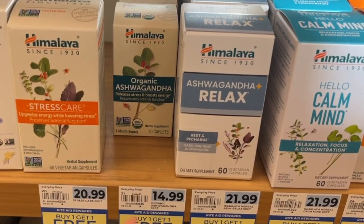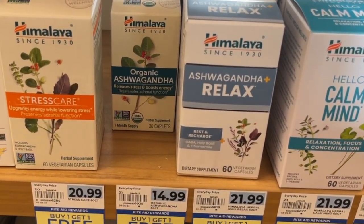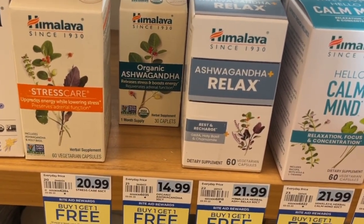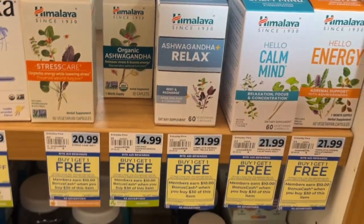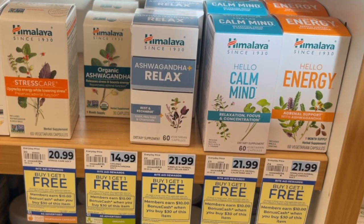They're $14.99 here in my store, so that's going to put me just under the $30 threshold. I'll have to figure this one out — let me do the math and see what I need to do to make it work.